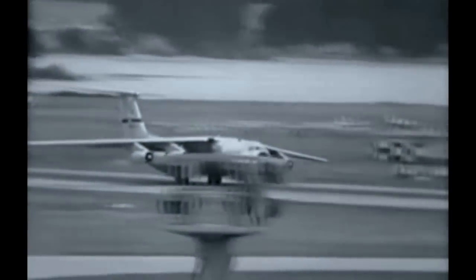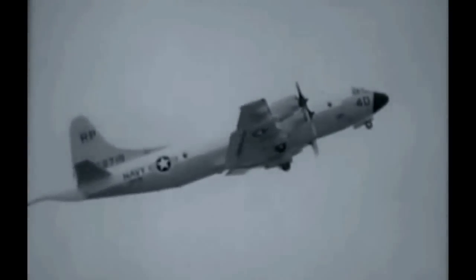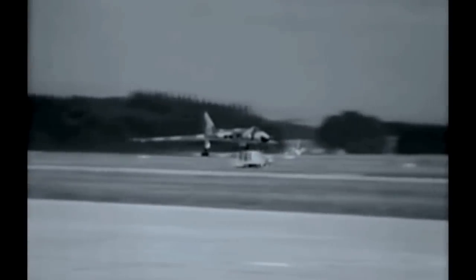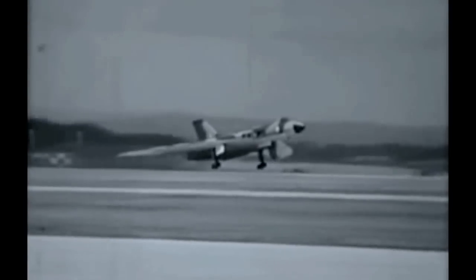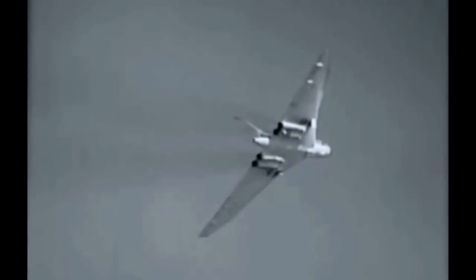Already a familiar sight in Auckland skies, a DC-8 leads off. Fifty-seven tons of United States Air Force Starlifter. The P-3 Orion, the maritime reconnaissance aircraft that's to replace our Sunderlands. A wing area equivalent to four medium-sized houses — a menacing flying stingray, the RAF Falcon. Supersonic Mirages, pride of the Royal Australian Air Force.